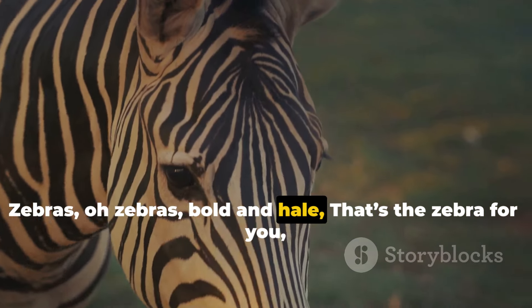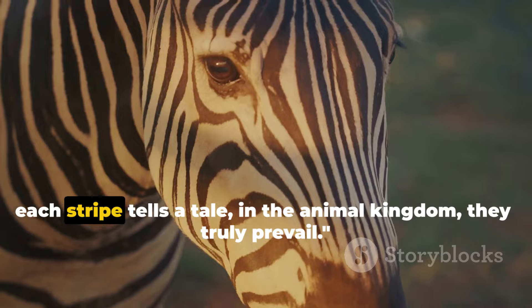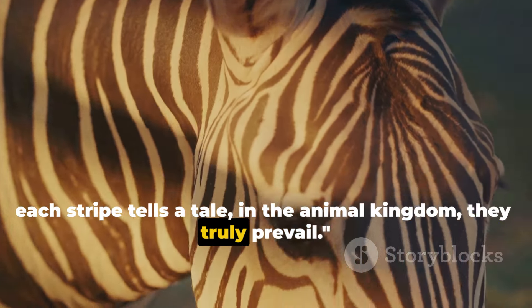Zebras, oh zebras, bold and hale. That's the zebra for you — each stripe tells a tale. In the animal kingdom, they truly prevail.